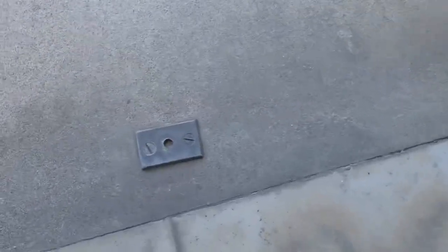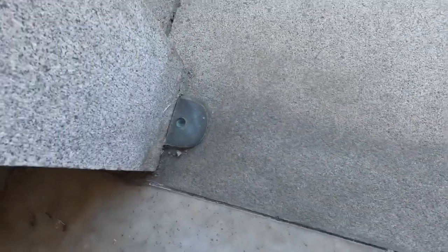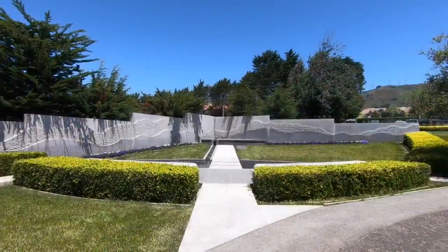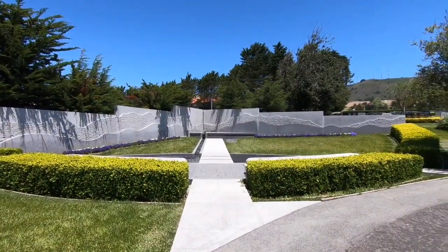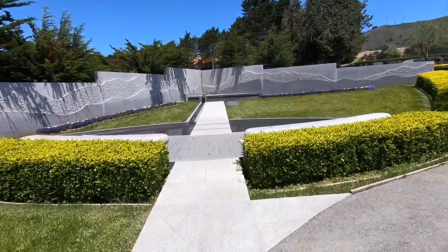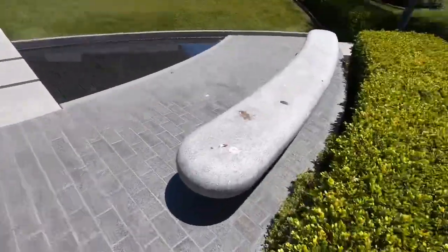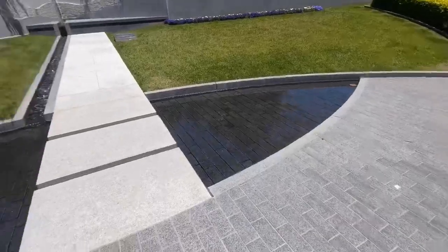Looks like there used to be a door here — as you can tell, there used to be a door in this thing. I don't know, vandalism or age. This one is cool — I've never seen anything like this before. It's got a little fountain, seats, and a little water.